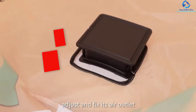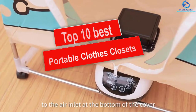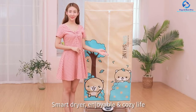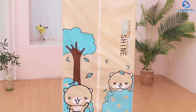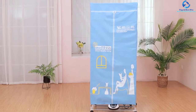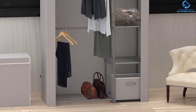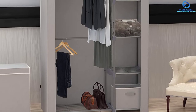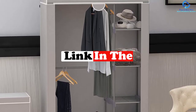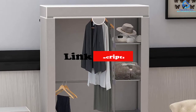Hey guys, in this video we're gonna be checking out the top 10 best portable clothes closets. I made this list based on my personal opinion and hours of research, and I've listed them based on quality, durability, price, and more. I've included options for every type of consumer, so if you're looking for an entry-level option or the best product money can buy, we have the product for you. If you want more information and updated pricing on the products mentioned, be sure to check the links in the description down below.